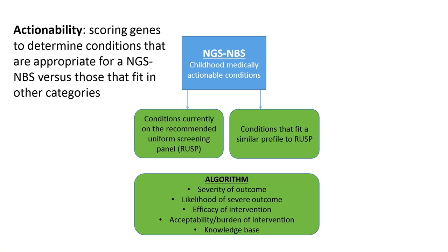We score individual genes to determine what category they should be placed in. The NGS-NBS category involves assessing the severity of the condition, the likelihood that if a person inherits the gene they'll have a severe outcome, what types of interventions are available, how easy it would be to intervene with that treatment, how acceptable it would be — whether it's a daily shot, a special diet, or having an organ removed — and what our knowledge base is. For some conditions there's a lot of literature; for others there may only be one or two papers.